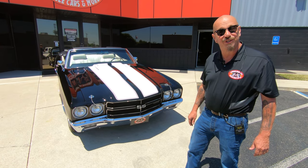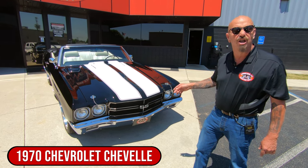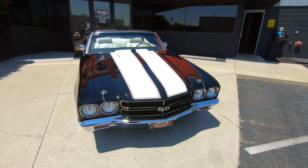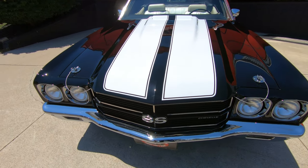Hey guys, welcome back to Vanguard Motor Sales. I'm Greg, and that's a '70 Chevelle. There's a 454 under the hood hooked up to a six-speed, and as you'll notice, the top goes down. She's black and beautiful, with that tuxedo stripe looking amazing.